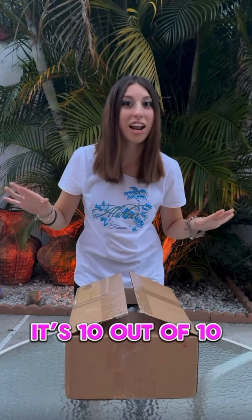Hey guys, welcome back to another video. Lay's sent an awesome package — it's 10 out of 10. I got to say it is a winner. Let's get straight into it.